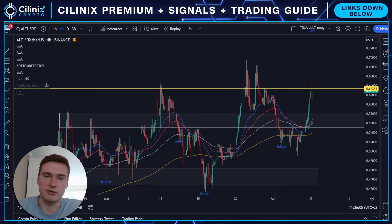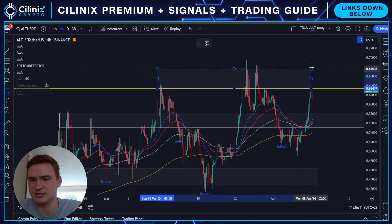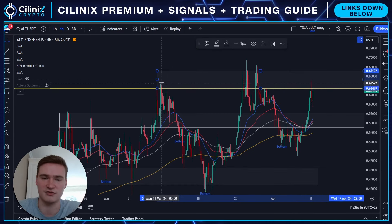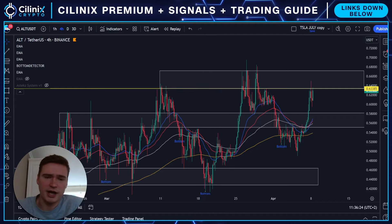I think if you really look at this, the main level that we still need to break above is between 60 to 67 cents, and especially 63 and a half cents. That's the main resistance level that we are battling up against right now. We still need to break above that, but I would be surprised if we don't.